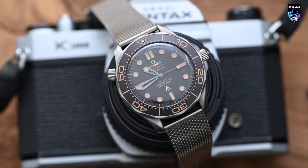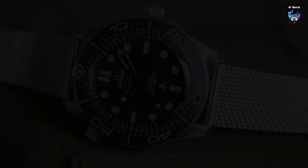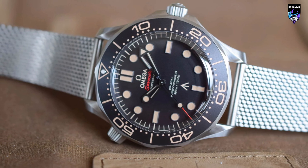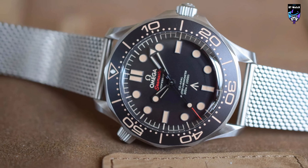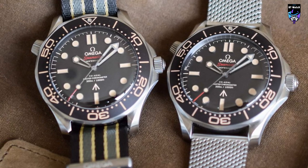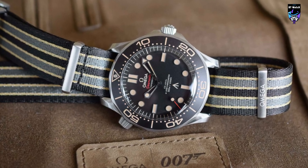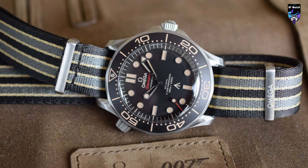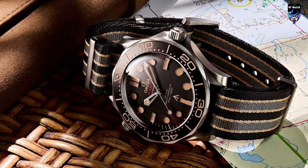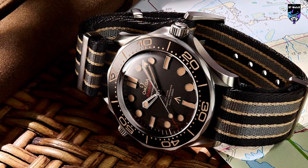The screw-down crown, protected by robust guards, and the helium valve positioned on the case band at 10 o'clock contribute to make the watch water-resistant up to a pressure of 30 bar. Characterized by a conical shape, the helium valve uses an Omega-patented technology that allows it to be operated underwater. The movement of choice is the automatic master chronometer caliber 8806, beating at a frequency of 25,200 vibrations per hour with an autonomy of 55 hours. It features a free-sprung balance with silicon balance spring, and it can resist magnetic fields reaching 15,000 gauss. In conclusion, the Omega Seamaster Diver 300M No Time to Die edition is a timepiece that combines a unique design inspired by the world of James Bond with the precision and reliability of Omega watchmaking.